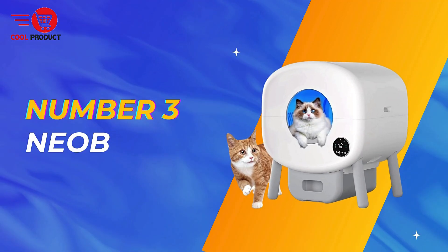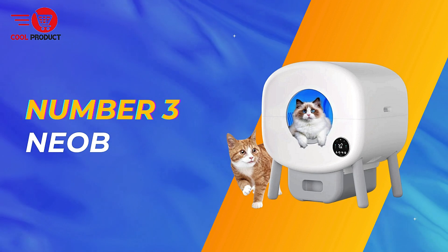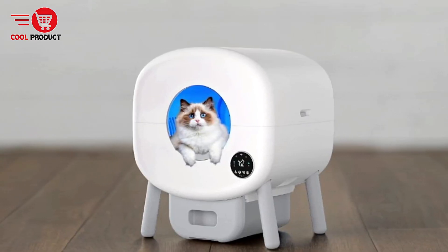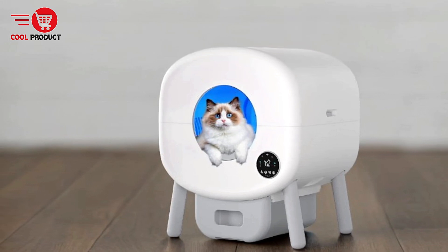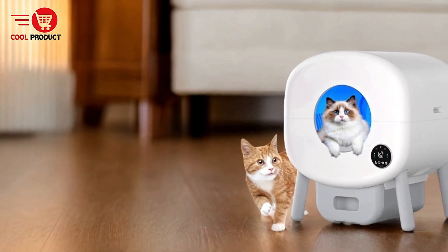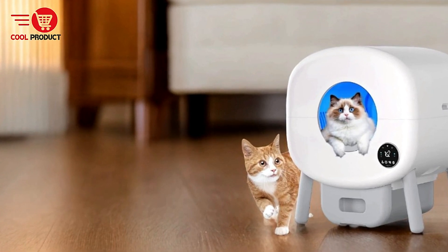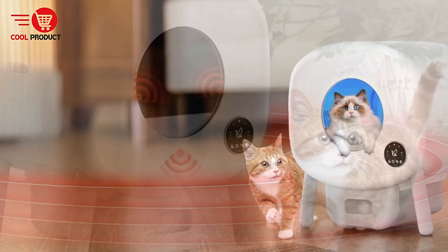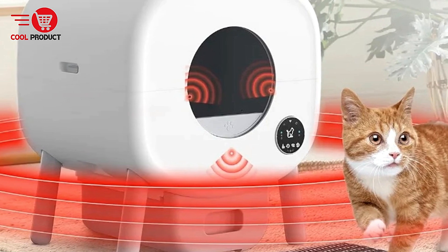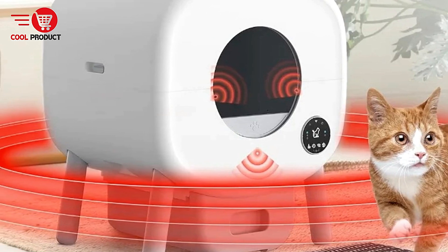Taking the third spot is the NEO-B Self-Cleaning Cat Litter Box. The NEO-B offers cat owners an automated, hands-free way to manage their pet's litter box. Featuring advanced safety measures, a generous capacity, and smart app integration, this product is designed to make litter box maintenance a breeze while ensuring your cat's safety and comfort. Let's dive into the pros and cons of this newly upgraded self-cleaning cat litter box to see if it's the right fit for your home.